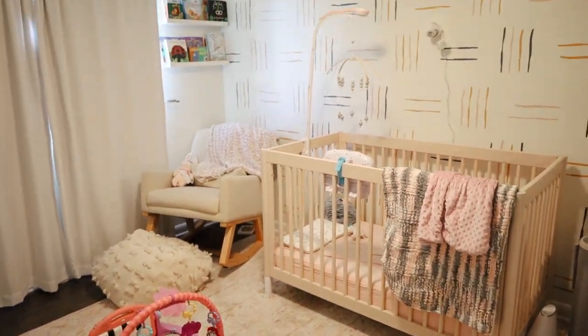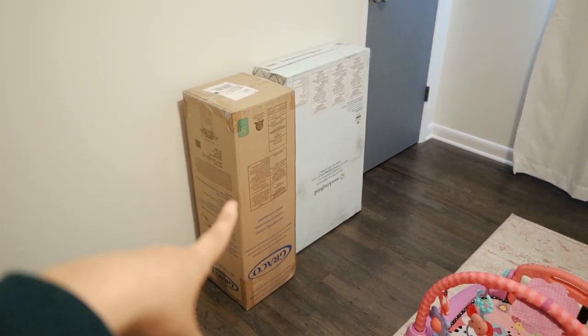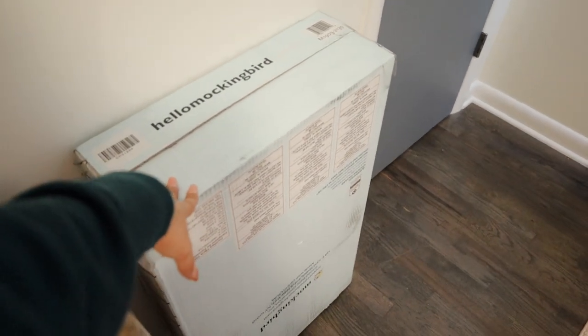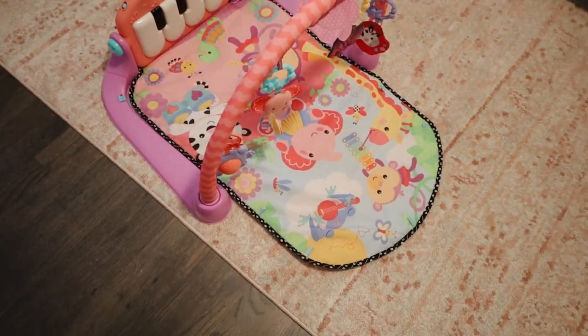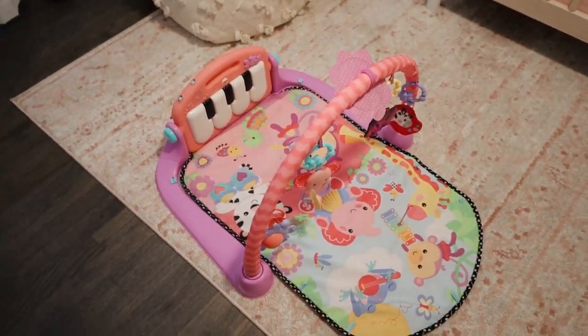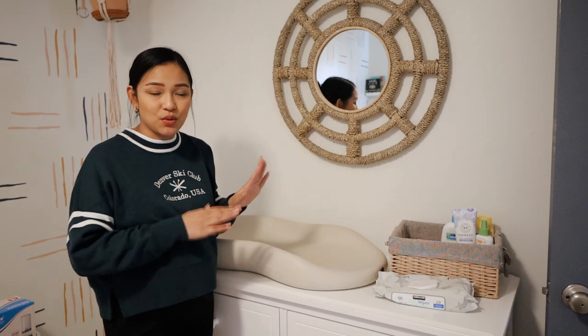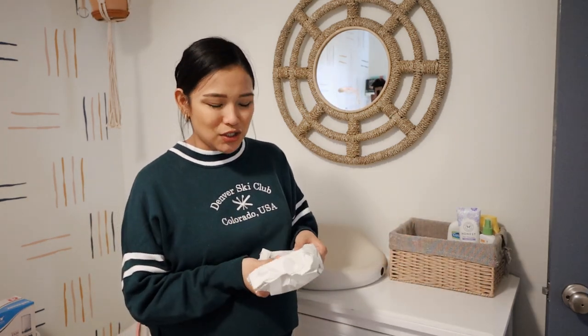Moving on to the girls' bedroom. This is what Sienna's room looks like right now. Over here we were gifted the Graco crib mattress, and my mom also sent the Mockingbird bassinet for the stroller. This is the Fisher-Price play mat that Sienna really loved — baby number two is going to enjoy it as well. This is their changing table. I still have this Keekaroo peanut, which I really love and highly recommend — all I do is wipe and sanitize it. Then I just have her wipes out here. It's not super aesthetic, but it's what works.